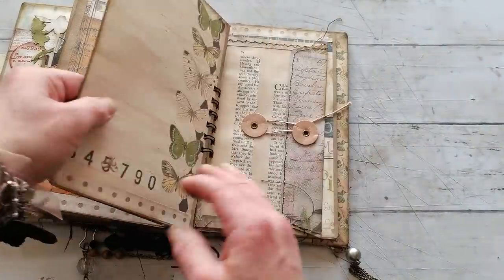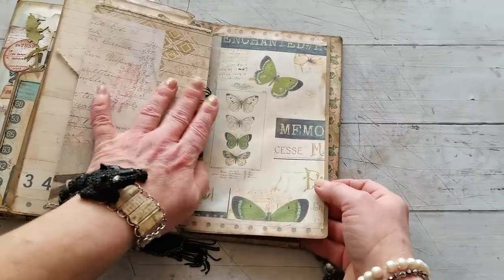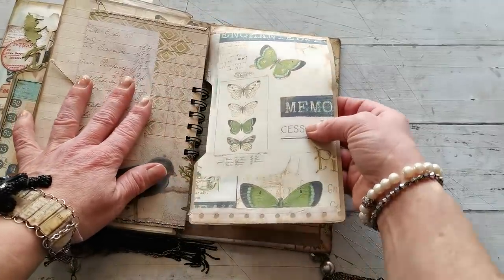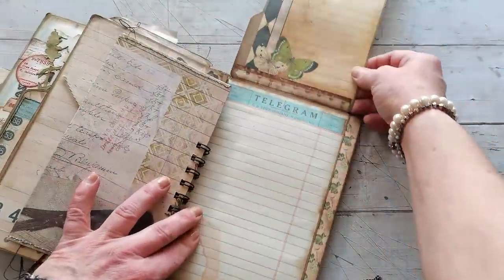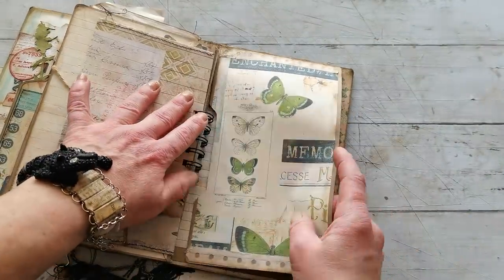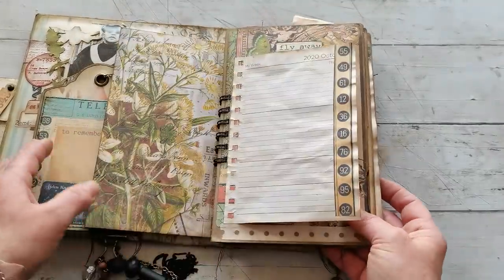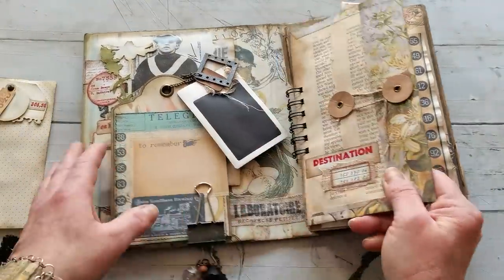Some sewing around the edges. Here we've got the last page and it's kind of a secret page — you have to lift it up and open because it has a closure behind the wire binding.